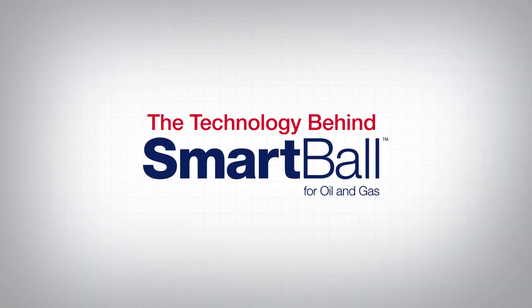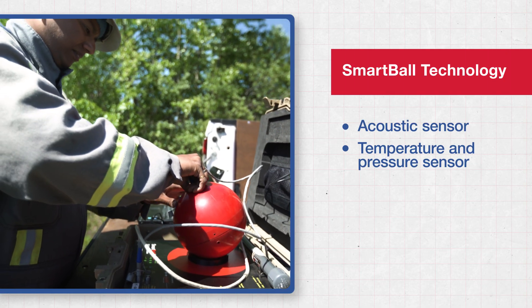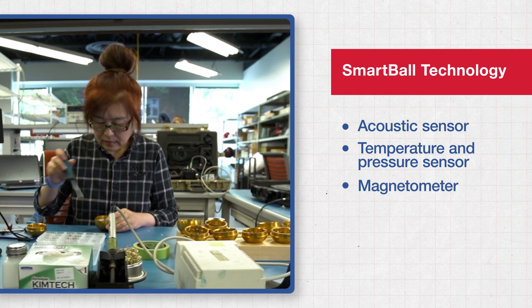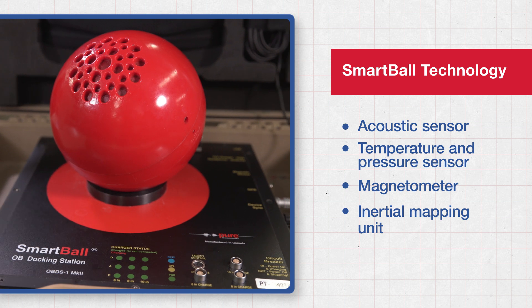The Smartball was always designed to be a multi-sensor platform. In addition to our acoustic sensor, we have a temperature and pressure sensor to profile the pipeline. We have a magnetometer that is used to collect magnetic field data off the pipeline, and an IMU sensor that is used to collect inertial data.